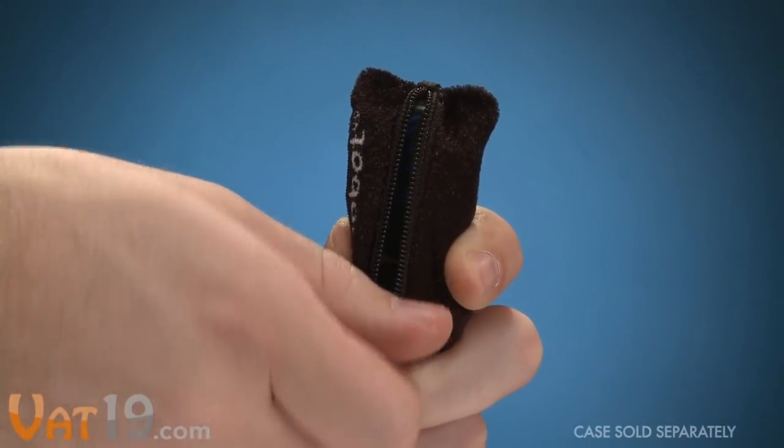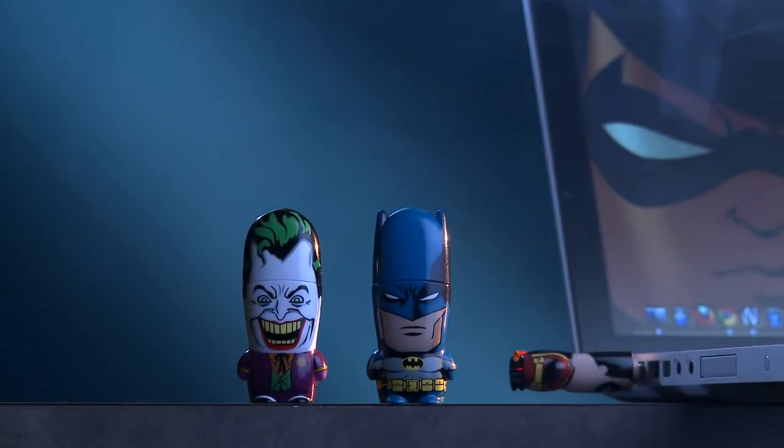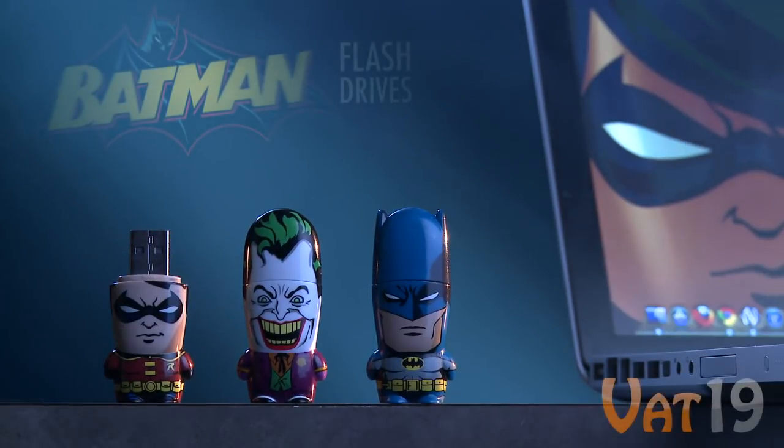Add a black, zippered case to your order to keep the drive on your keyring and protect it from scratches. Go to Vat19.com to see all available characters and collect each one. Vat19.com, purveyors of curiously awesome products.